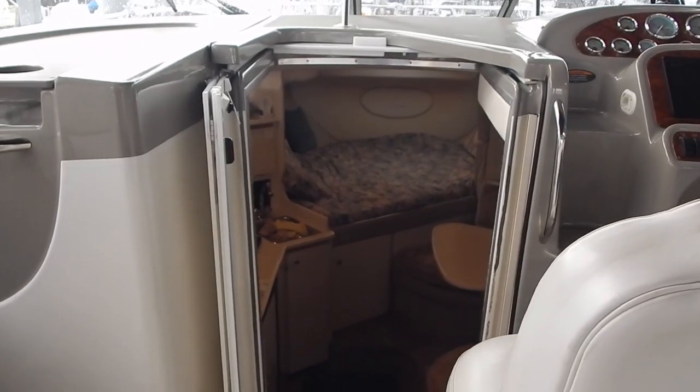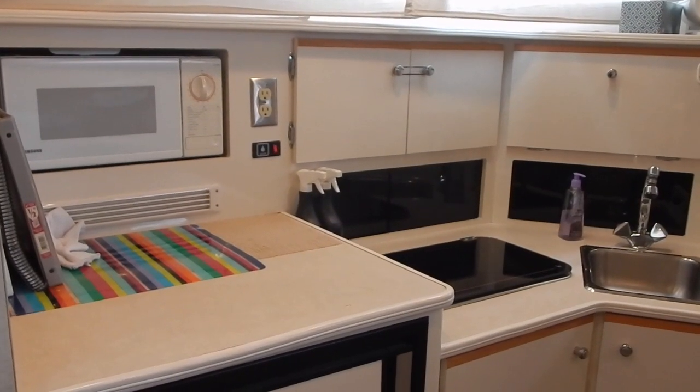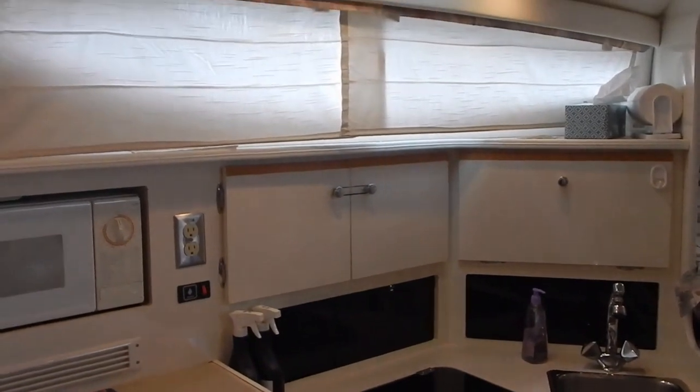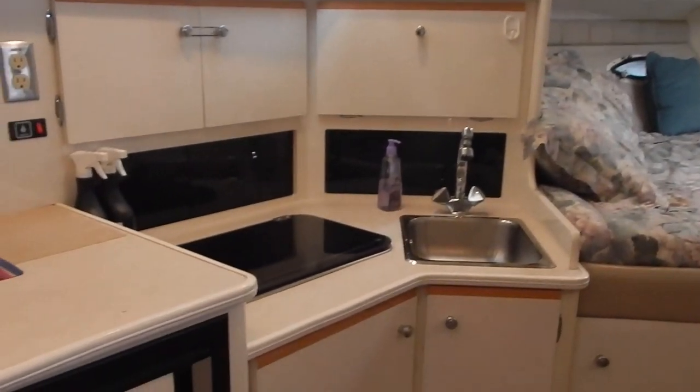Now we're looking down into the living area below. Here is the galley — microwave built in on the port side, a refrigerator toward the left, an alcohol electric stove for cooking, and of course a sink with water pressure.